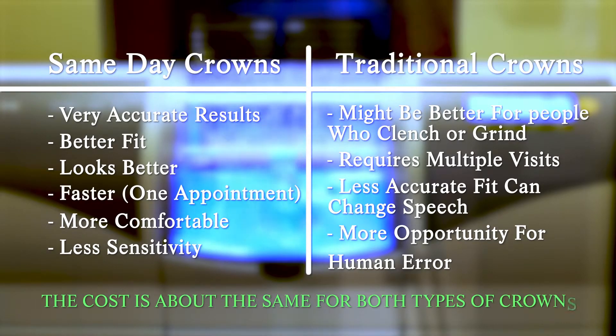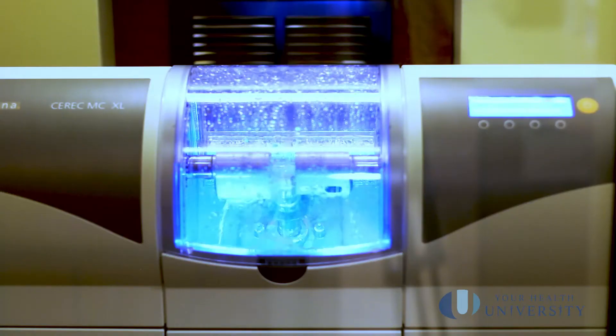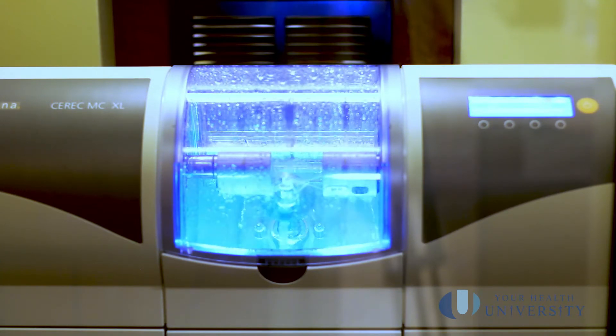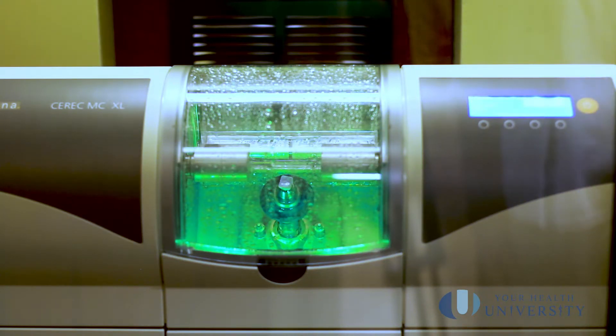The cost for same day crowns and traditional crowns with multiple visits is often very similar. The equipment, software, and training required are significant investments, but traditional crowns carry a lab fee that keeps rising. Same day crowns offer a more consistent cost in the long run. Your dentist will help find the best crown solution for you, but more and more that solution is becoming a same day crown.